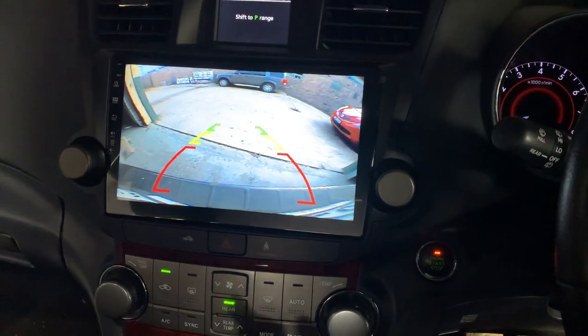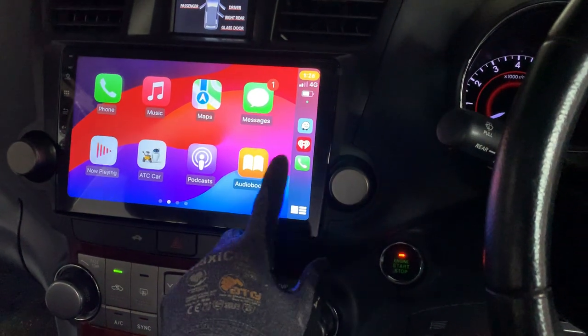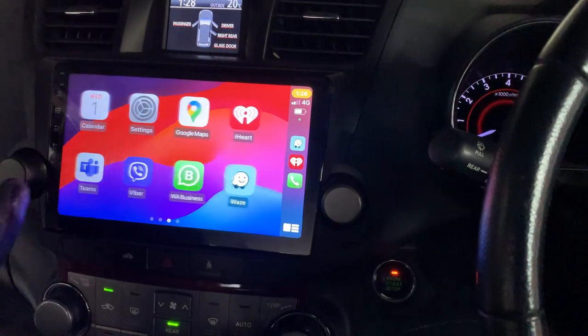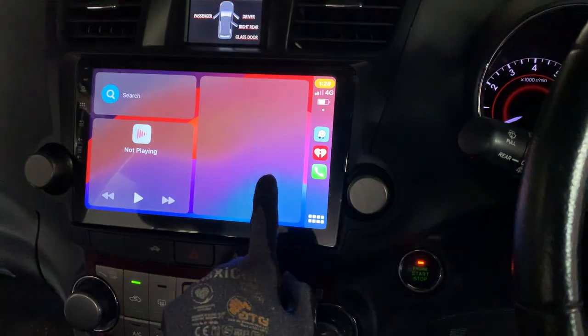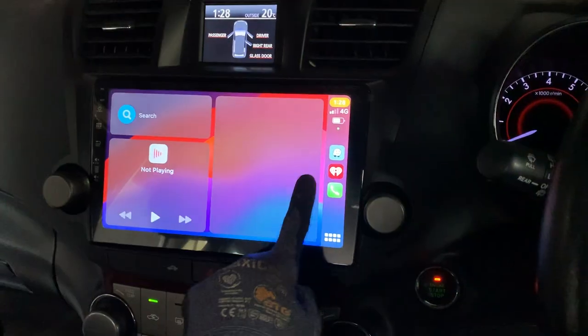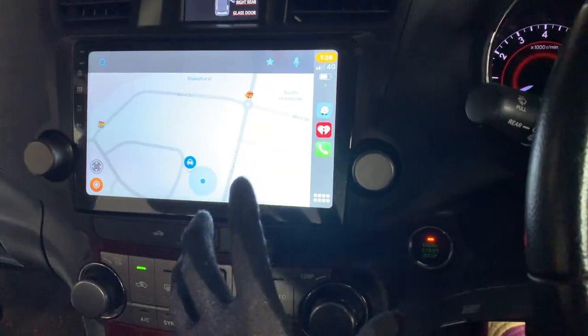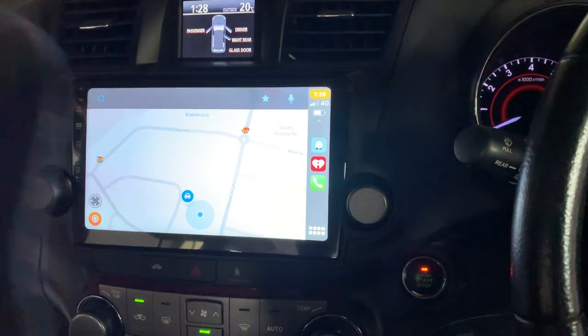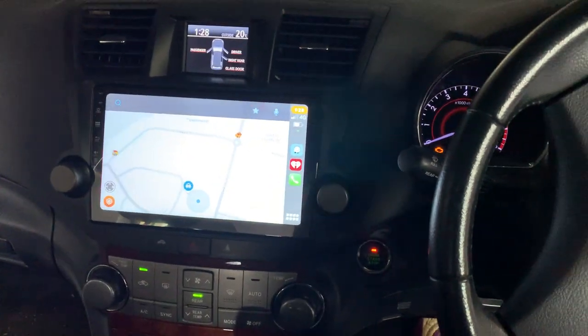So that's wireless CarPlay, wireless Android Auto, and a premium setup. You can see how responsive and fast it is, and the sound setup is beautiful. Thanks again for watching and hopefully you enjoy this — see you on the next one.